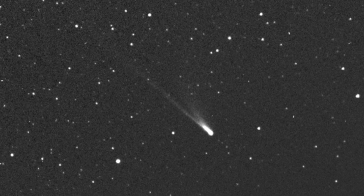Scientists have spotted an enormous alien comet streaking straight towards the Sun. The 3.7-mile-wide, 6-kilometer space ice ball, called 96P Machholz 1,